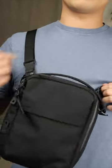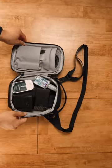The Black Ember Compact is very techy. It can hold up to an iPad mini. It's got lots of magnets and lots of pockets. It's five litres.